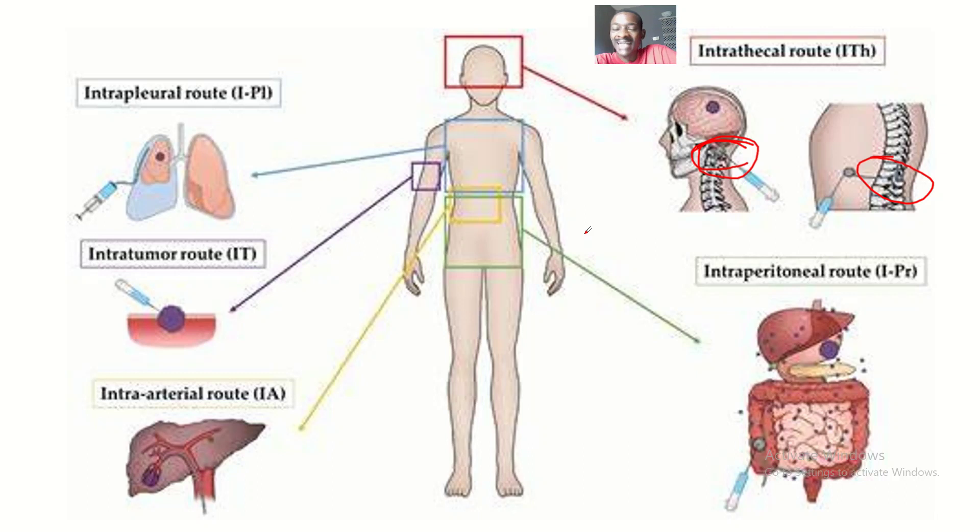What are the advantages of the intrathecal route of drug administration? You are administering drugs directly to the cerebrospinal fluid so that it is transported to the site of action. This makes the drug reach the site of action in a much more concentrated form, instead of administering through the oral route where first-pass effects and gastric juices act on the drug, thereby reducing its effect.